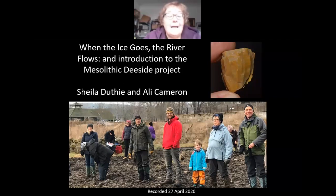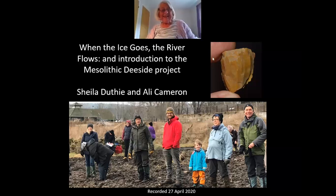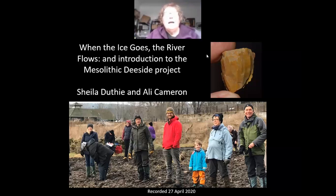Hello, my name's Ali Cameron. Hello, I'm Sheila Duffy. And we are presenting today a talk called 'When the Ice Goes, the River Flows' — an introduction to the Mesolithic Deeside Project. We recorded this in April 2020, obviously in lockdown, and we wanted to share our project with a few more people, so hopefully enjoy this very short introductory talk.